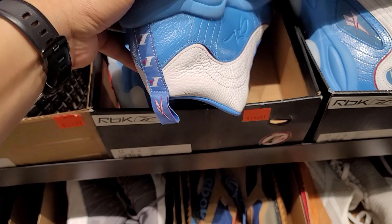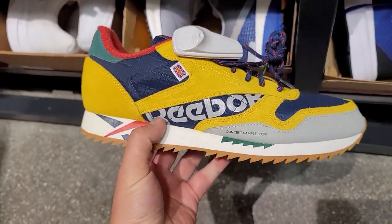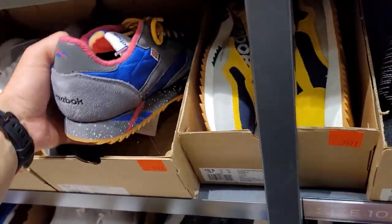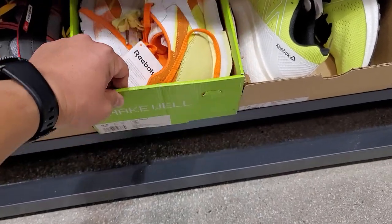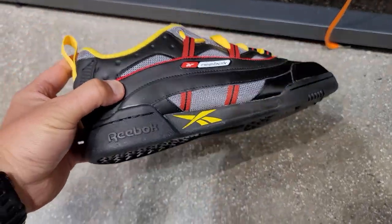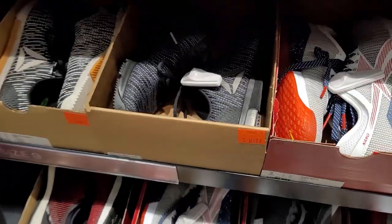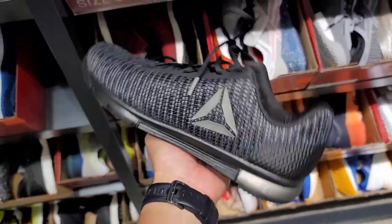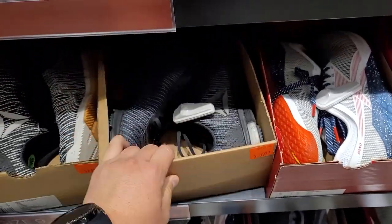If you buy two you can find something else, might be worth it. The Nano Nines going for $125 — pretty dope. Got the Workout Plus RCs, $80. These are the Speed TR Flex Weave — looks like a cross training shoe or for weightlifting, kind of like the Metcons for CrossFit. $90 for those.